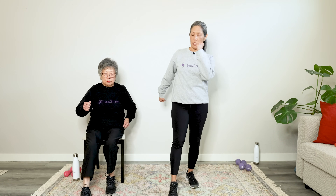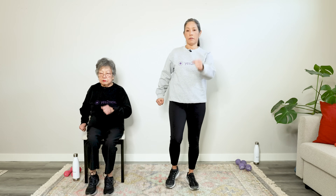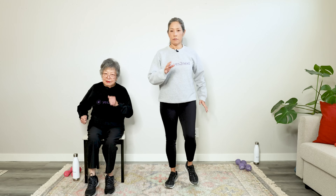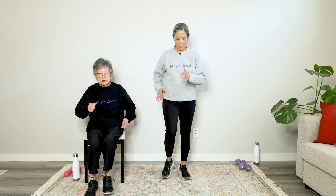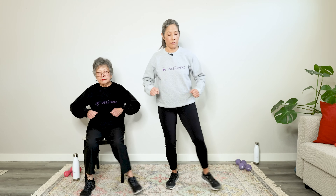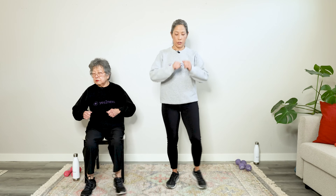Give me some nice little toe taps forward. Breathe it out — it's important to breathe, don't forget. Take deep breaths through the nose and exhale. Good job, keep marching.